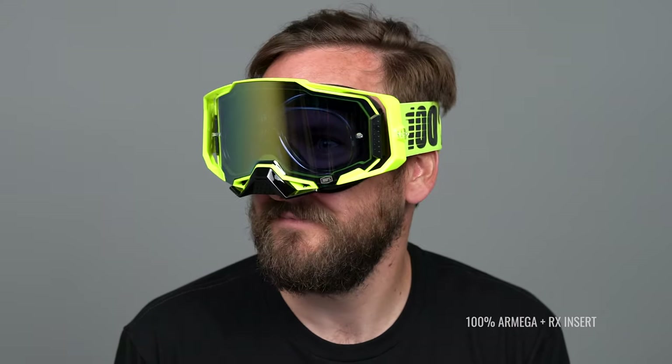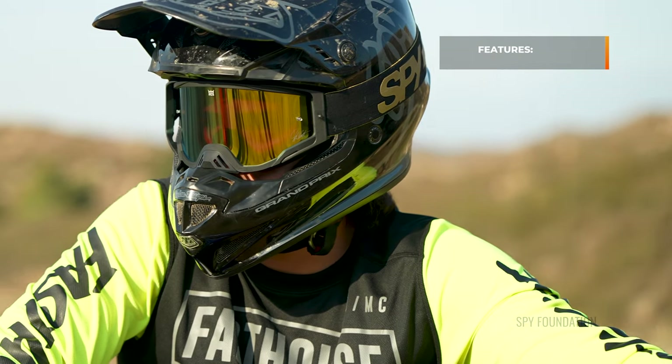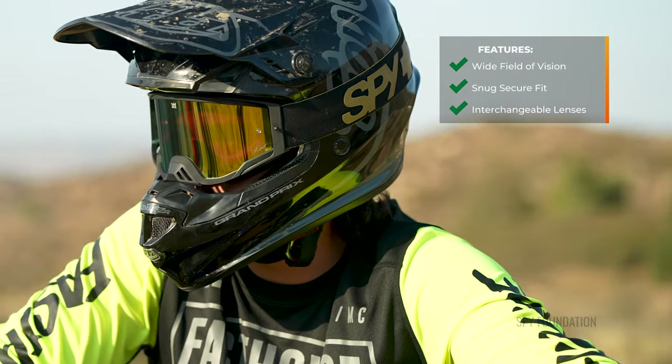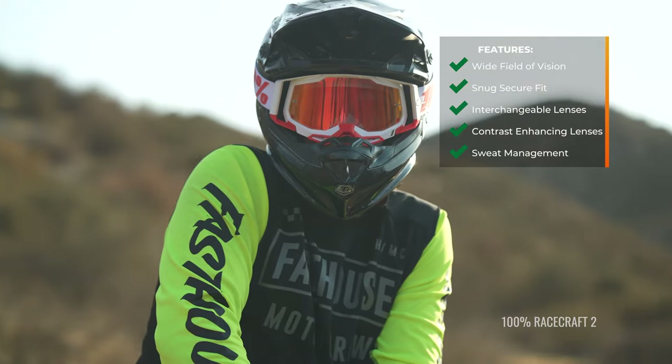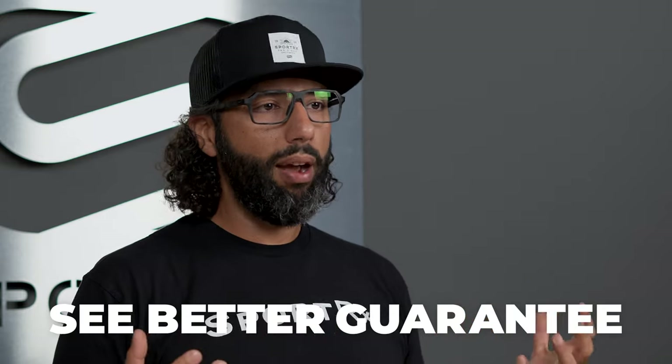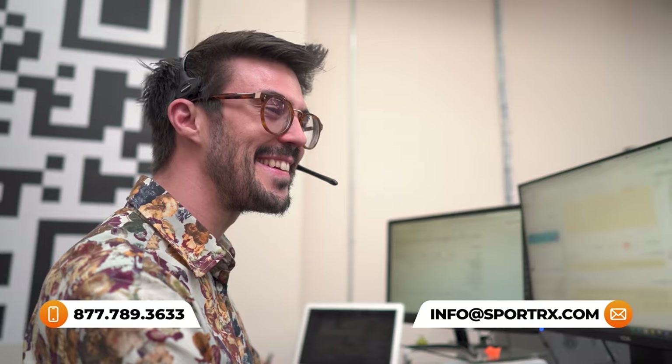All these goggles are really the best of the best. They all have wide field of vision, a really good snug fit that keeps all the dirt and debris out. Some have interchangeable lenses, contrast-enhancing lenses, sweat management systems, and ventilation systems — they're amazing, that's why they're here. By the way, if you get something from Sport RX and you end up not loving it, we have this amazing See Better Guarantee. We stand behind our products — we pay for return shipping and you get your money back or an exchange. Let's jump into some goggle reviews.